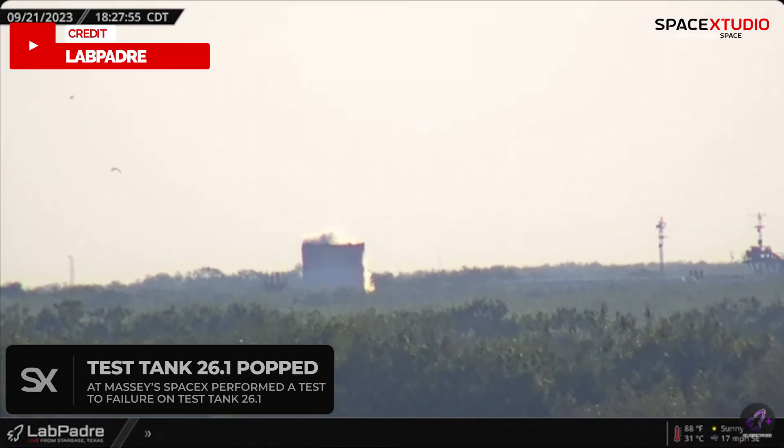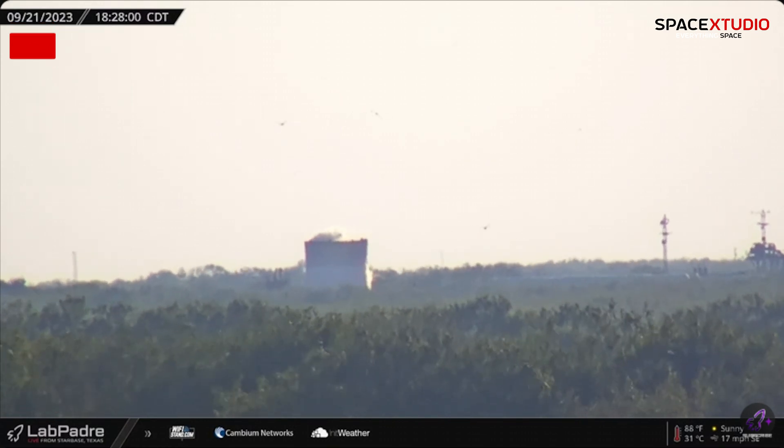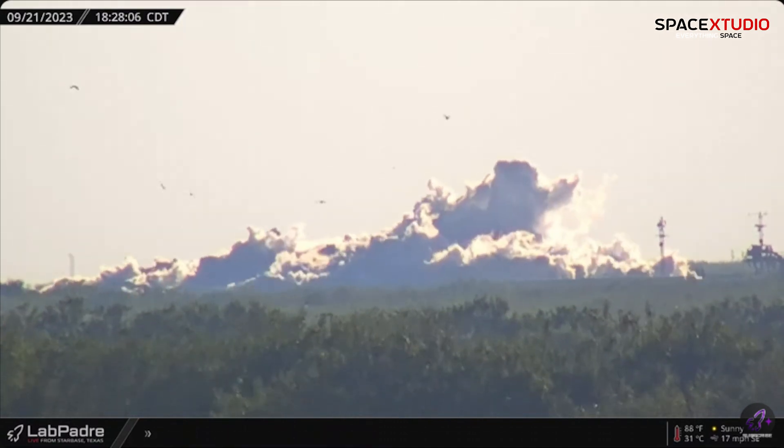Meanwhile, over at Massey's test site, test tank 26.1 underwent a cryogenic pressure test, and it pushed the boundaries until it popped. The primary goal of such tests is to gather extensive data by pushing the limits of the tank.